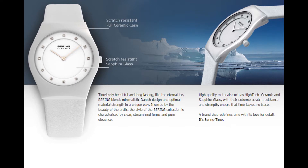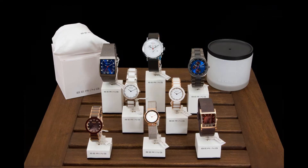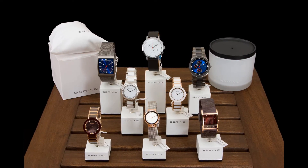Hey everyone, Chris here from TimeVisions.com. We wanted to make a quick overview video for you detailing some of the features that make Baryen Timepieces one of the best values in the marketplace that we've seen.